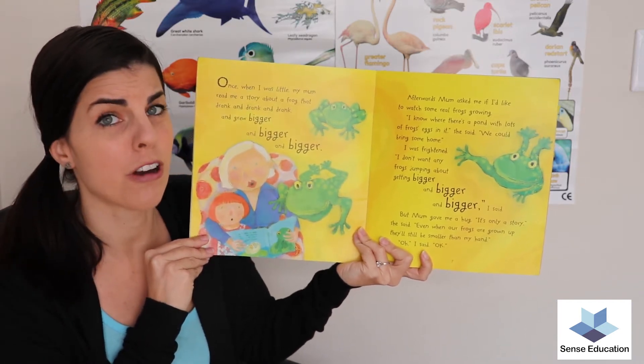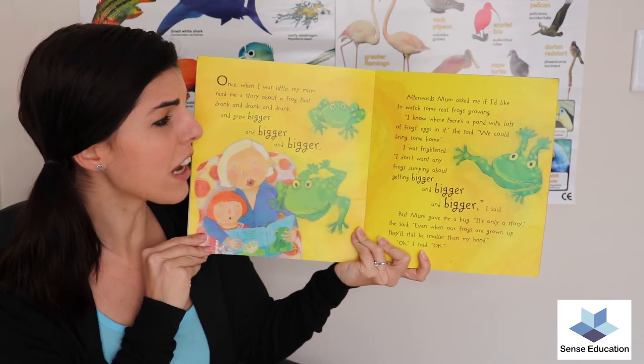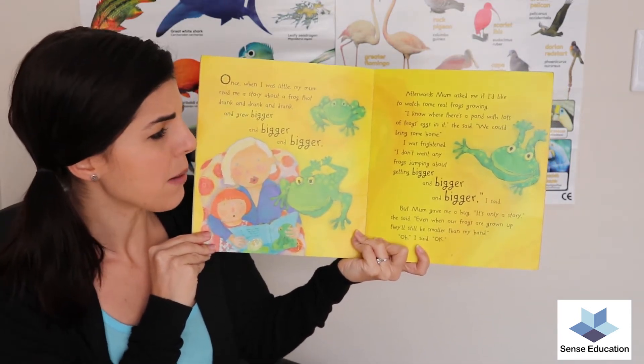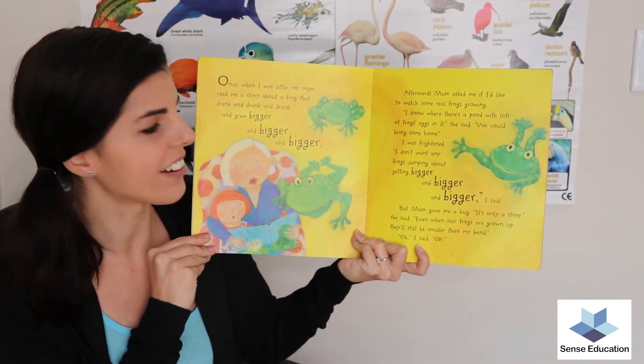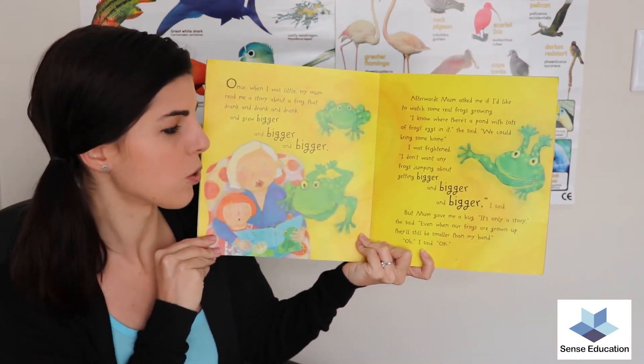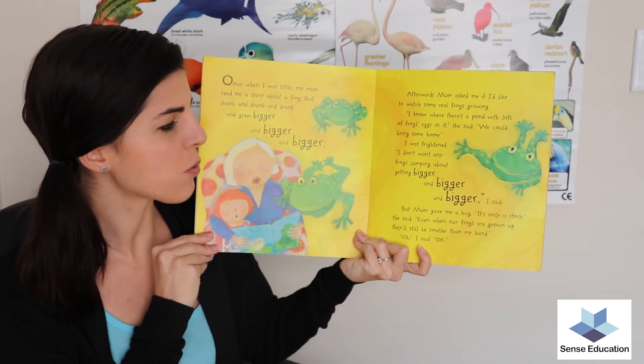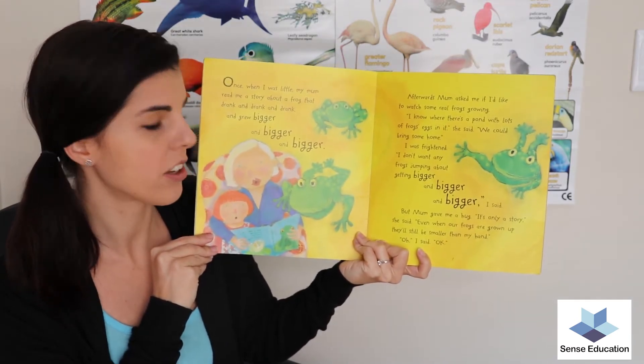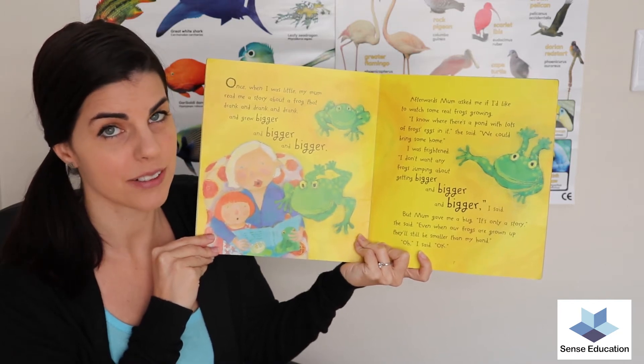I was frightened. 'I don't want any frogs jumping about getting bigger and bigger,' I said. But mum gave me a hug. 'It's only a story,' she said. 'Even when our frogs are grown up they'll still be smaller than my hand.' 'Oh,' I said. 'Okay.'